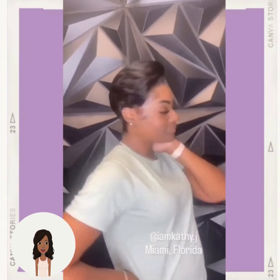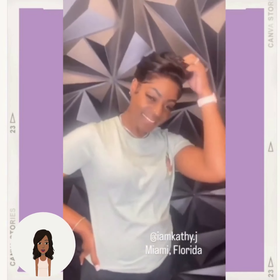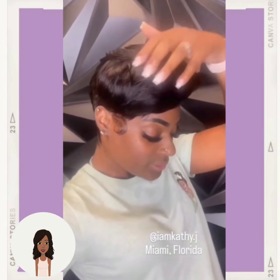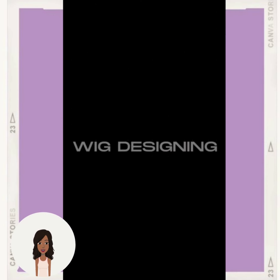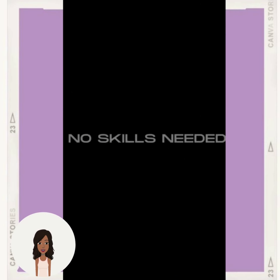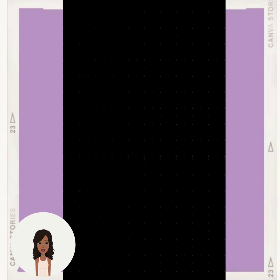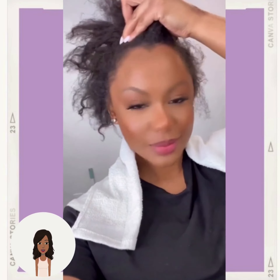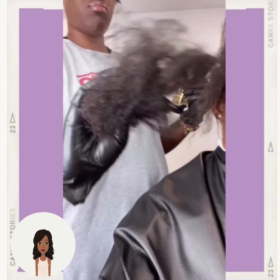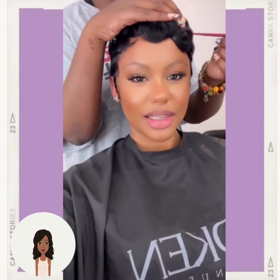So here we have another pixie haircut. And then here we see another hair transformation. She also ended up getting a pixie — gorgeous. Absolutely beautiful, curls are popping.